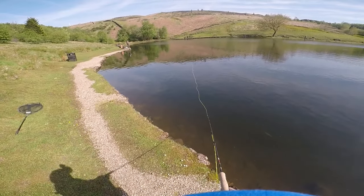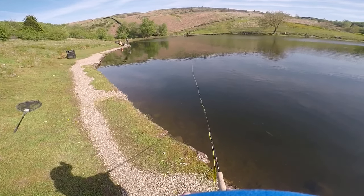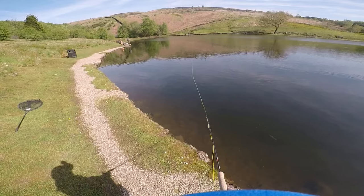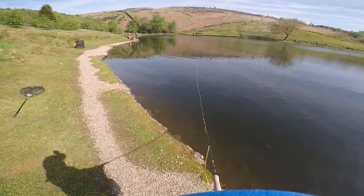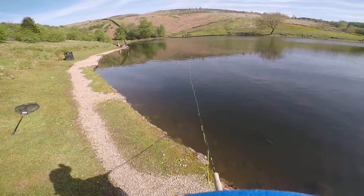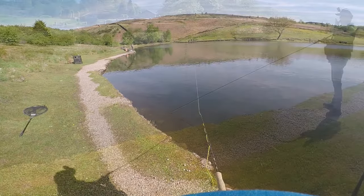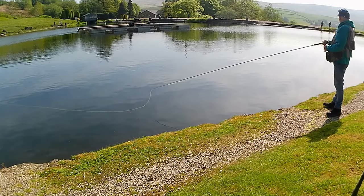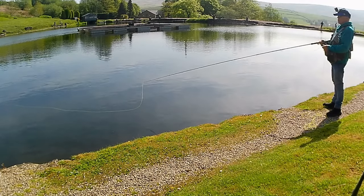The trout were interested in the poppers and there were lots of fish showing in this area. The popper would cause a little bit of a disturbance, a fish came up and hit the fly. I was watching the line, waiting for the line to straighten, but it didn't. I thought it must have missed it and started drawing it in — and that's when I realised the fish had taken it but it was swimming towards me. Got my first fish on my first new fly.